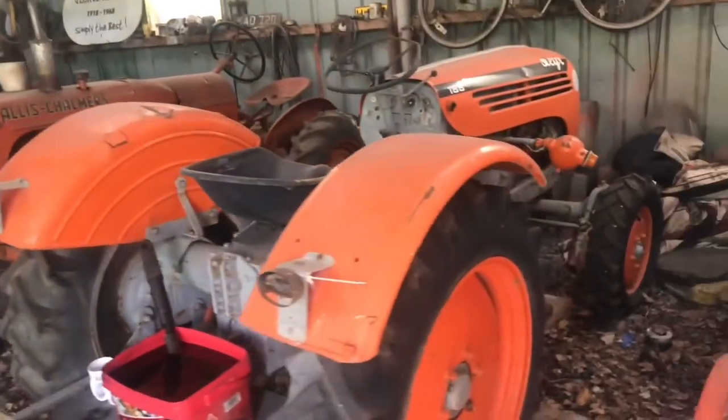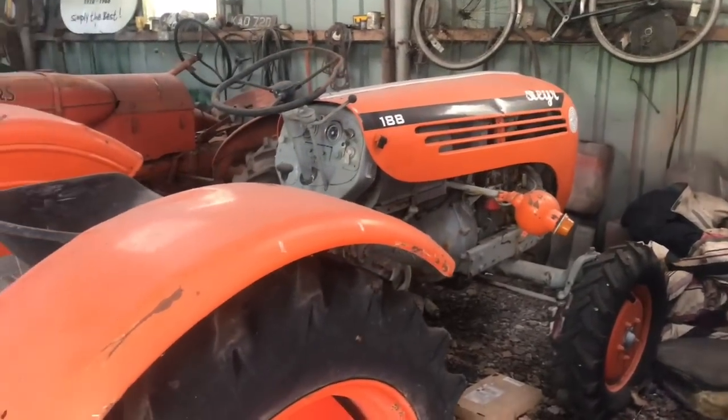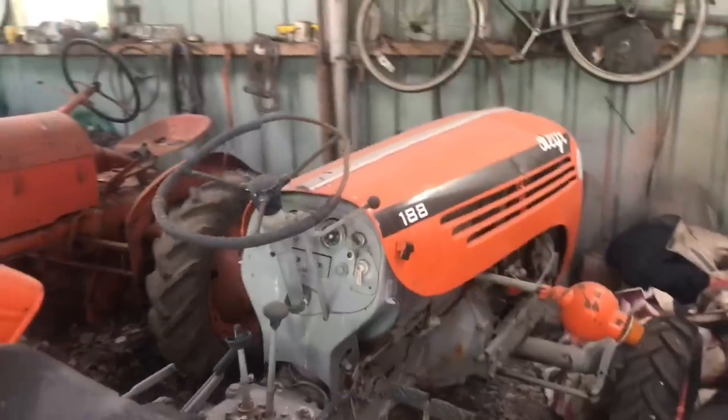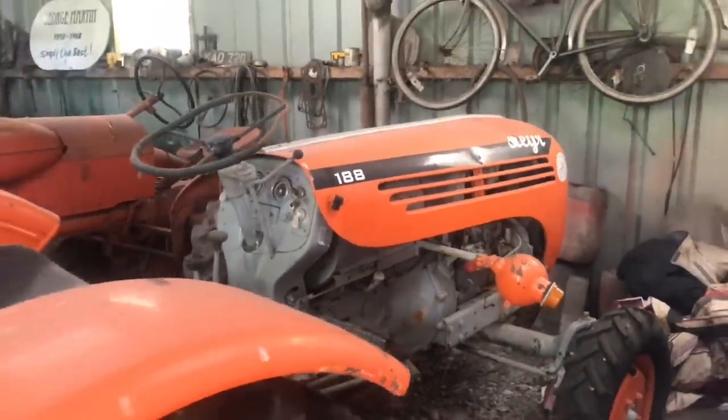Here at the workshop end of the shed there's a very orange fella — I've never heard it run. It's supposed to have an injection pump fault. It's a Steyr, made in Austria. I'm going to take it to the show just as it is, just as an exhibit — not a runner. A different kind of tractor.